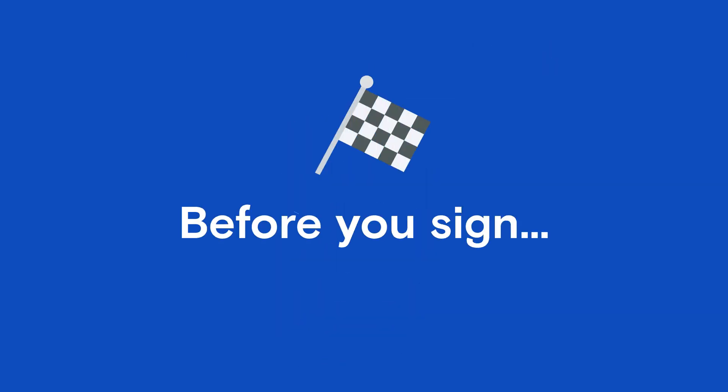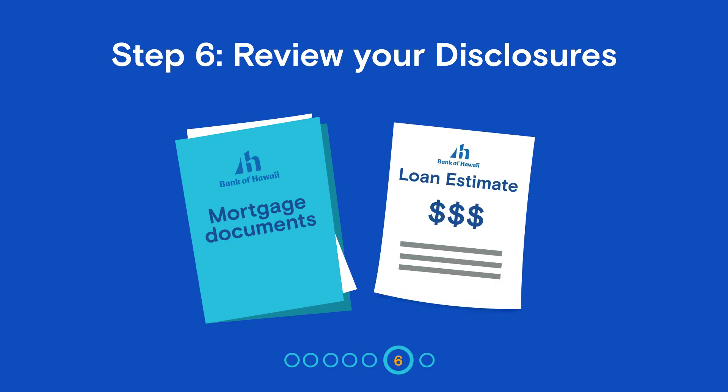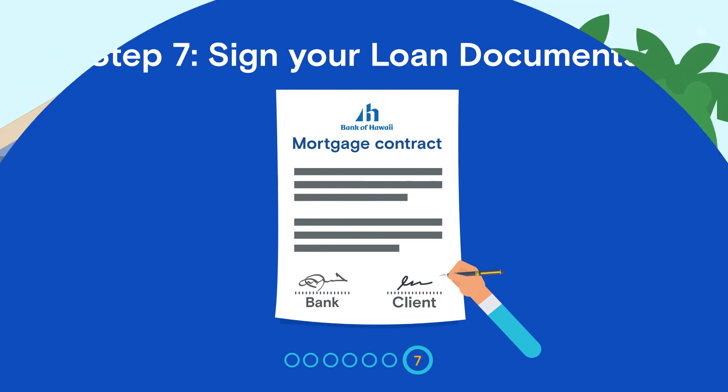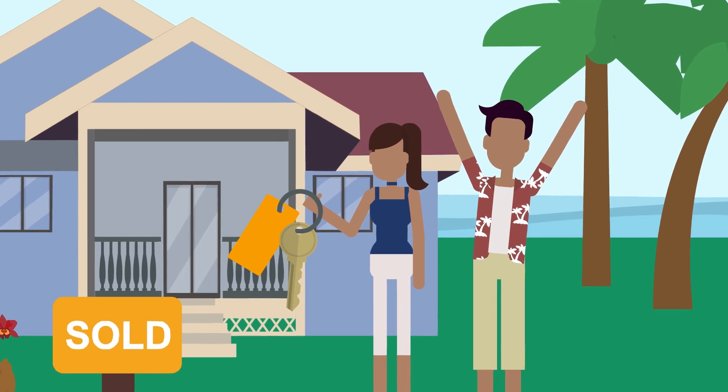You're almost at the finish line! You'll have three business days to review your closing disclosure documents and compare them to your initial loan estimate before signing your final loan documents. When you're ready, all that's left is to pay closing costs and sign on the dotted line. Your loan will be funded, the transaction will close, and you'll get the keys to your new home sweet home.